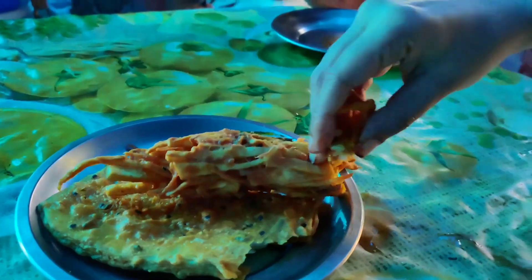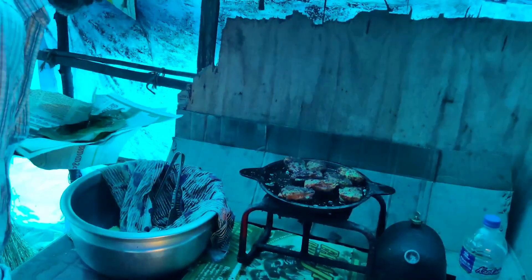Mmm, that looks yummy right? Tastes even yummier. We grabbed some snacks and let's wait for the sunset.